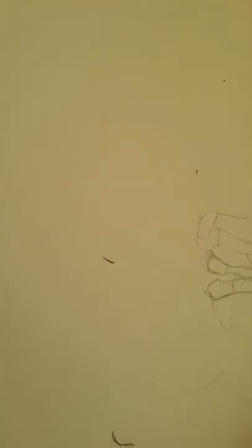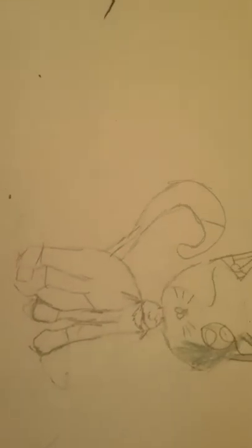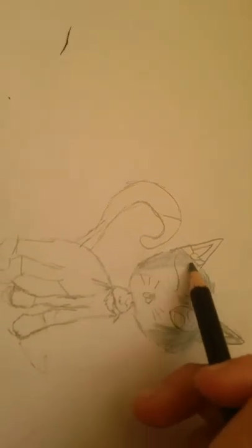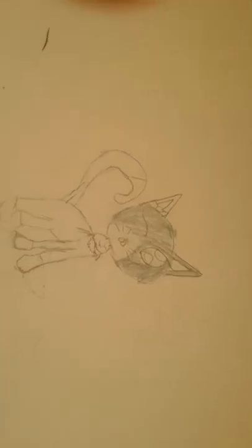I wonder what color her eyes are — probably green or red. Oh, red is gonna be more like an evil cat — evil kitty. I'm just gonna color for now I guess. Not in the lines, kitty's kind of ugly. Gray isn't that bad, but I wonder what I'm gonna do with red — I did make a bow.